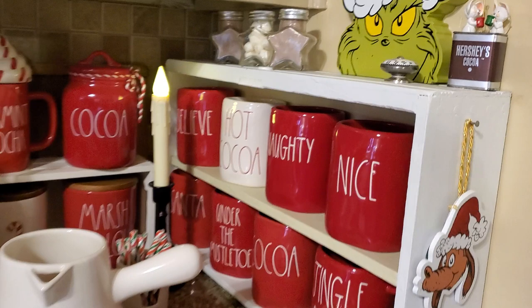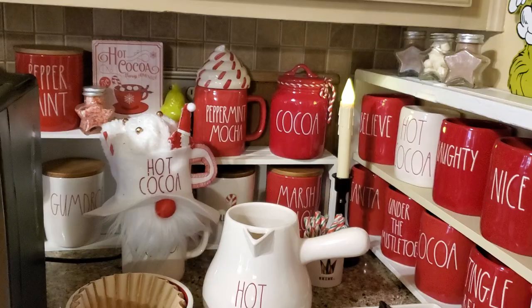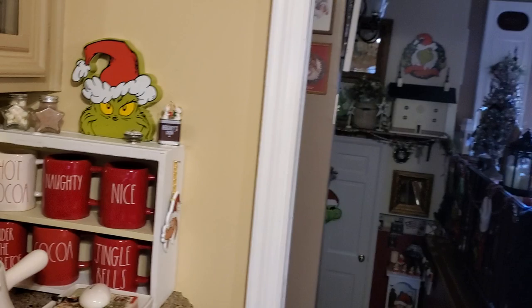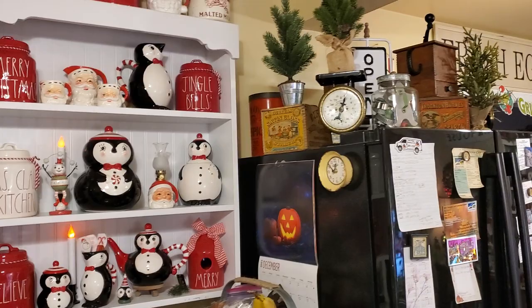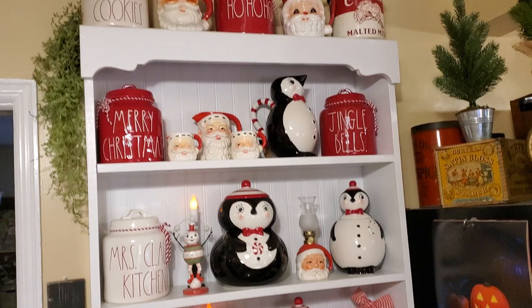And more of the Ray Dunn. Lots of vintage up there on top of the refrigerator. Okay, this is all of the kitchen and I'll be back tomorrow with more living room videos. Please enjoy your evening, take time to tell someone you love them. Until the next time, bye-bye.